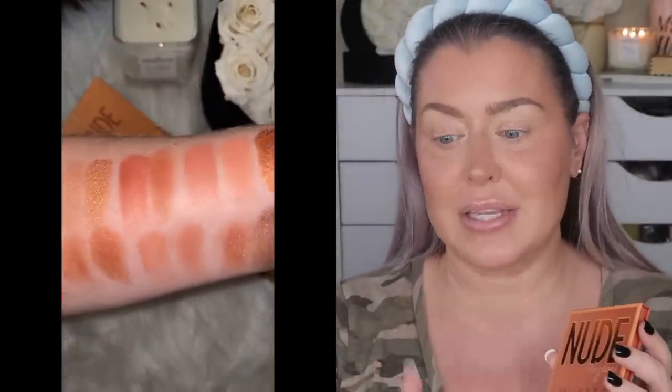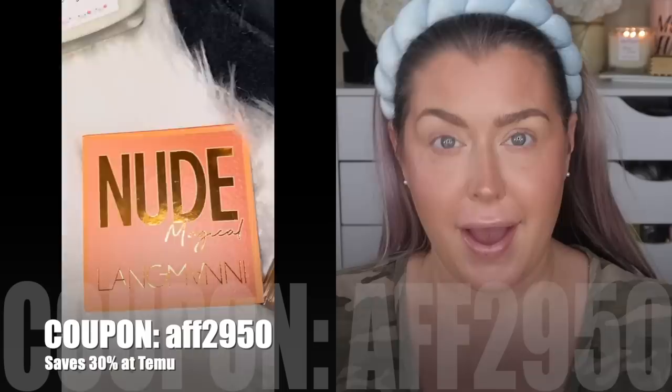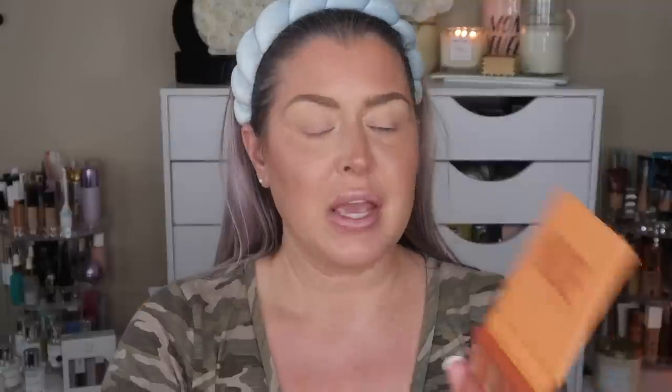Let's start with the Huda palette — it's $29, you can pick it up at Sephora like I did, and it comes in a plastic case. I'll have the swatches popping up now. The Temu palette — I think it was literally like two dollars and change. There is a coupon code down below that'll save you about 30% off your first Temu purchase. The Temu palette is standard cardboard packaging, no mirror like the Huda, but you still get the nine pans. Let's go ahead and start with the Huda palette.